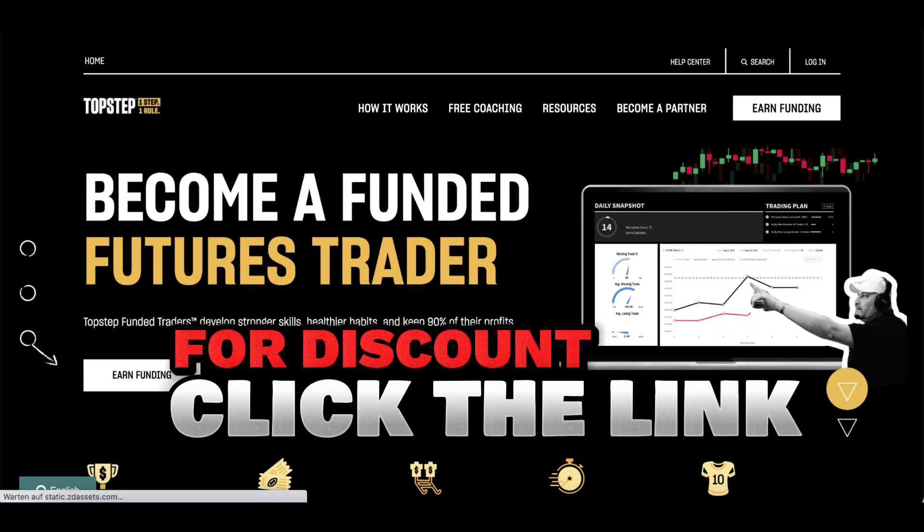Hey there, fellow trader. Are you looking to help your friend elevate their trading career? Look no further than Top Step Trader. I have an exclusive offer waiting for them. Share the provided link so they can access a fantastic discount and fast-track their journey to success. Don't let them miss out on this incredible opportunity.